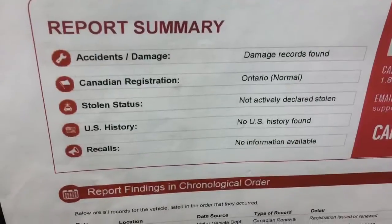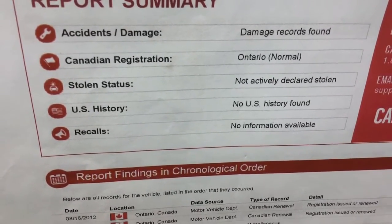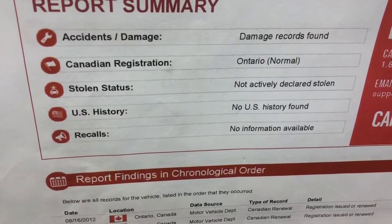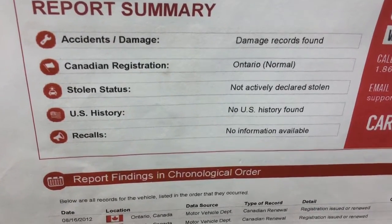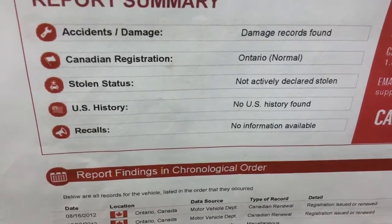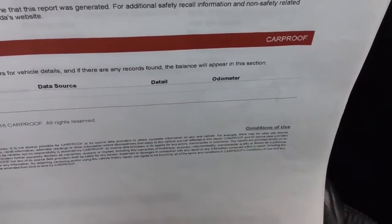The CarProof — very important. There was a damage record found on the CarProof, but it was a bumper; it happened in a grocery store parking lot where the vehicle was parked and somebody backed into it. It was registered in Ontario, never declared stolen, no US history, and no recalls — so it's a clean CarProof except for that minor damage record.